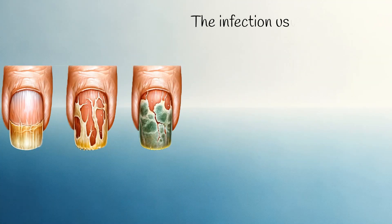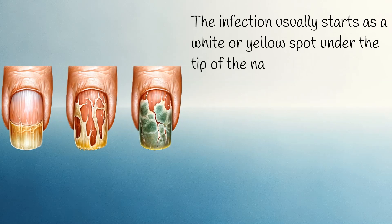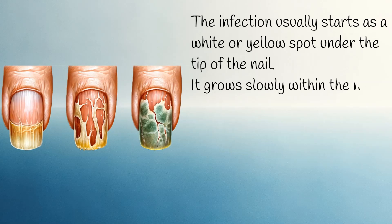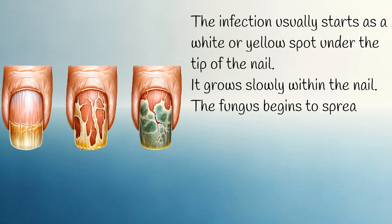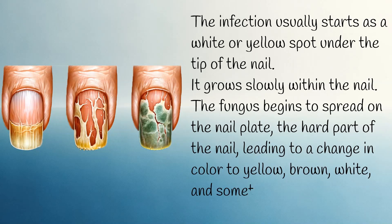The infection usually starts as a white or yellow spot under the tip of the nail. It grows slowly within the nail. The fungus begins to spread on the nail plate — the hard part of the nail — leading to a change in color to yellow, brown, white, and sometimes greenish.